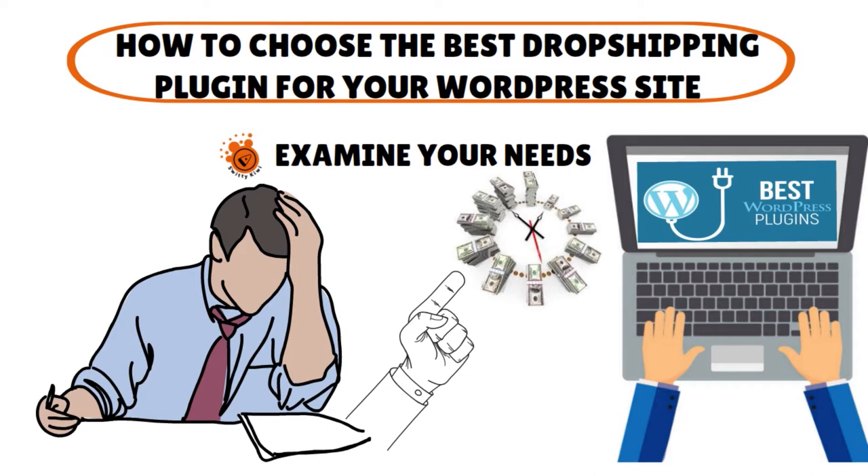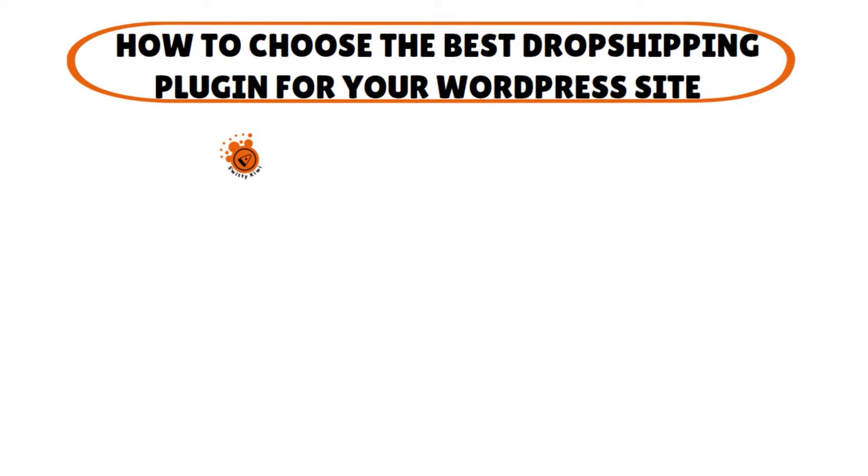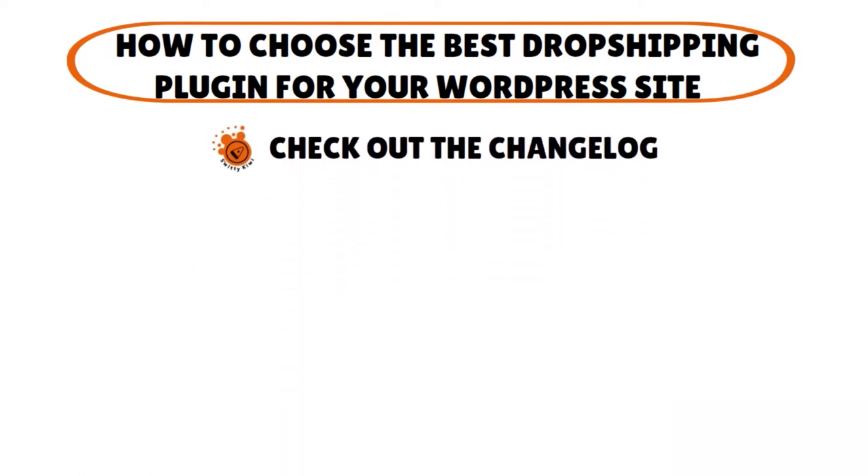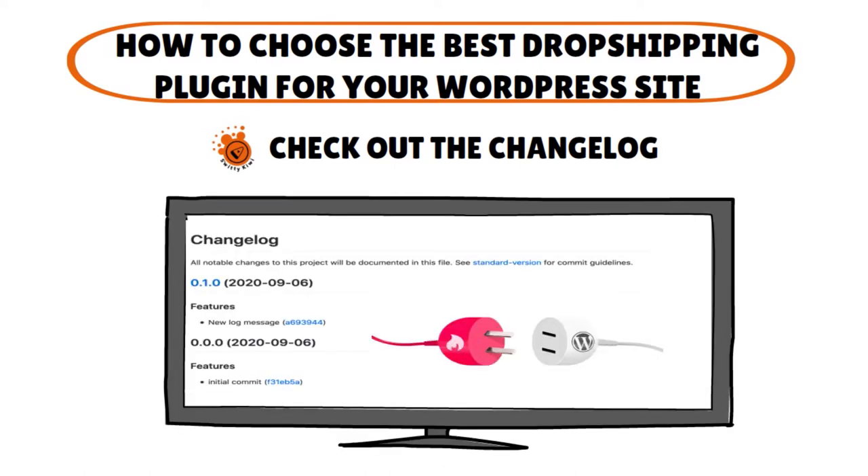Besides your needs, once you have a clear idea, look at WordPress security. Make sure that you have a properly coded plugin — don't go with a poorly coded one. You want to go for 128-bit encryption, and if you're lucky, even 256-bit, because your customer's data is the most important thing. You also want to check out the changelog. The changelog will tell you what features are added with each update. A lot of progress in the changelog means the plugin developers are attuned to their customers' needs and are actively trying to make the plugin better.